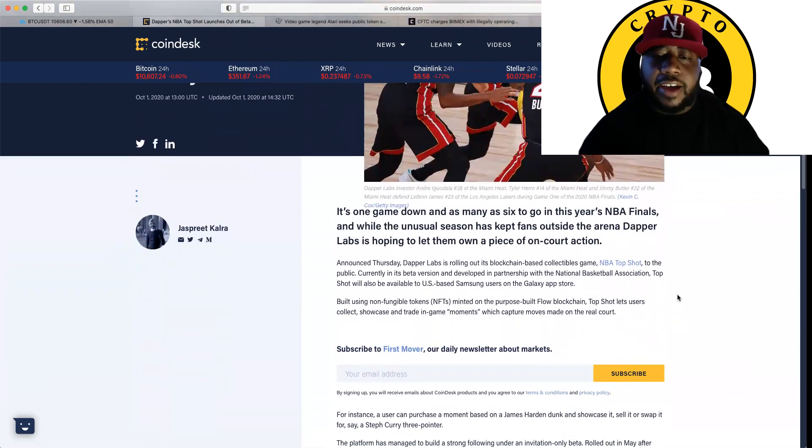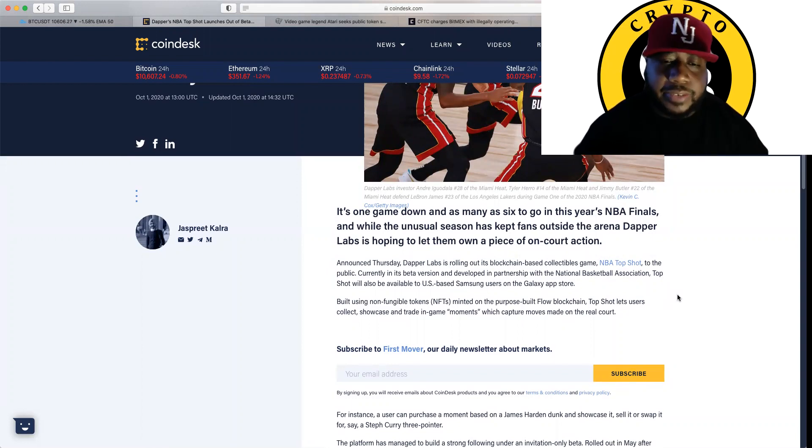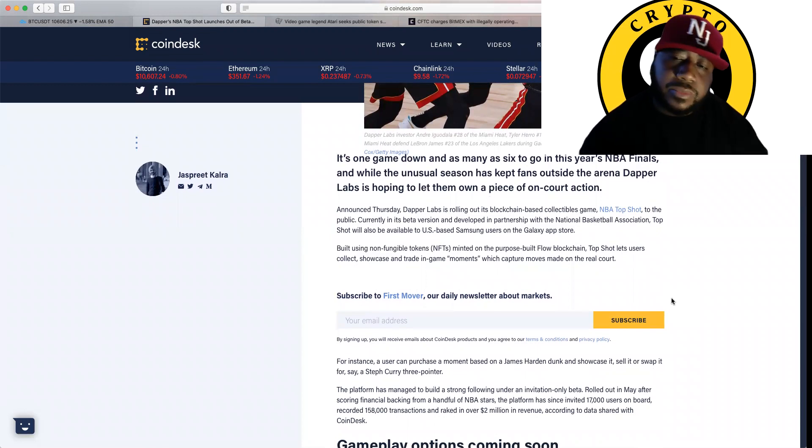It says it's one game down and as many as six to go in this year's NBA Finals. And while the unusual season has kept fans outside the arena, Dapper Labs is hoping to let them own a piece of on-court action. Announced Thursday, Dapper Labs is rolling out its blockchain-based collectibles game NBA Top Shot to the public. Currently in beta, developed in partnership with the NBA, Top Shot will also be available to U.S.-based Samsung users on the Galaxy App Store. Built using non-fungible tokens, NFTs, on the purpose-built Flow blockchain, Top Shot lets users collect, showcase, and trade in-game moments which capture moves made on the real court.